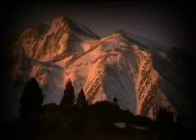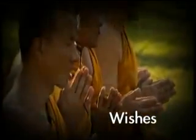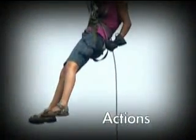A grip over thoughts. A grip over wishes. A grip over desires. A grip over actions. A grip over future.